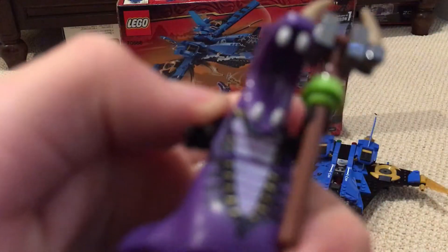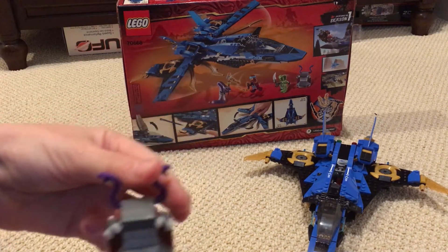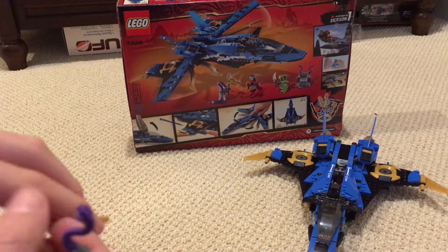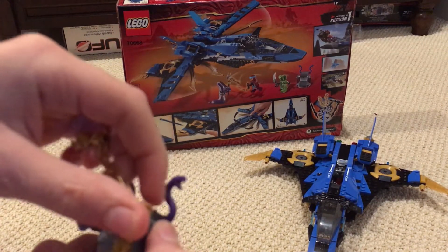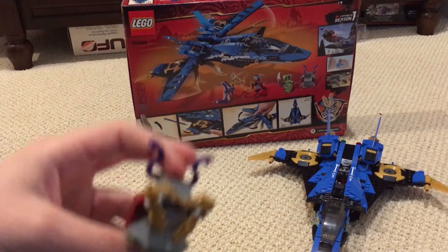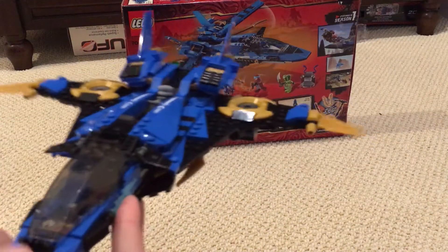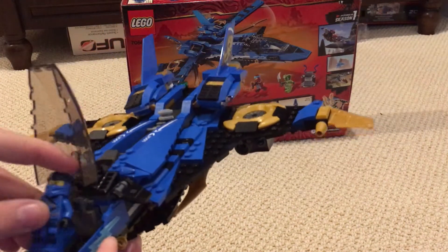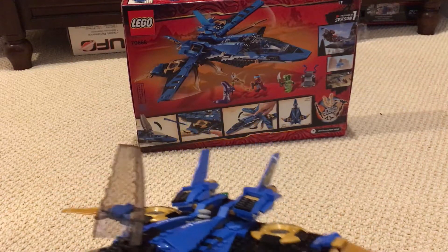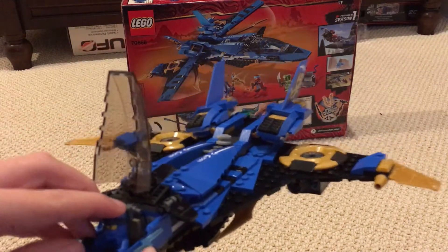And the new Pythor - he kind of has gems on him, it's a newer version. Over here you have a little stash shoe type of thing where you can put Jay's nunchucks. The Nunchucks of Lightning are one of the four golden weapons of Spinjitzu. You can put them on here. This is the vehicle - you can open up the cockpit right here and put Jay inside as the main driver.